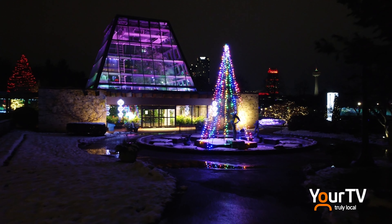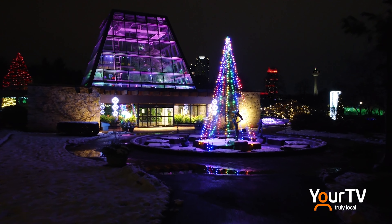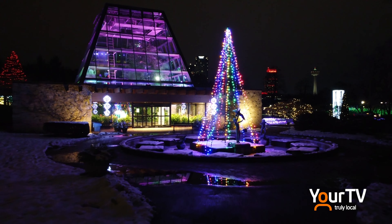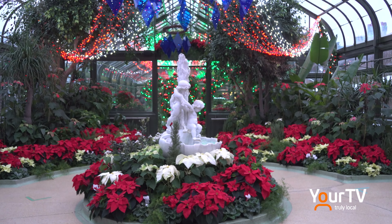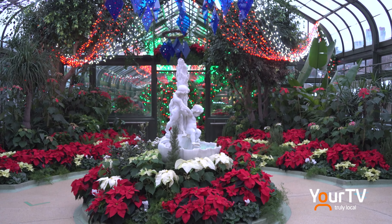A timeless holiday tradition, the Niagara Parks' annual poinsettia show is now on display at the Floral Show House, featuring a breathtaking display of holiday color. This display commemorates the 75th anniversary of the Floral Show House, which opened in 1946.